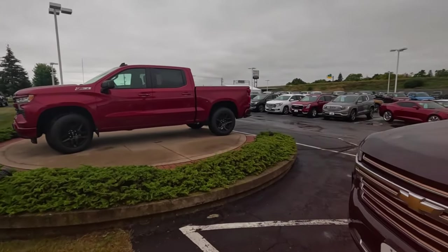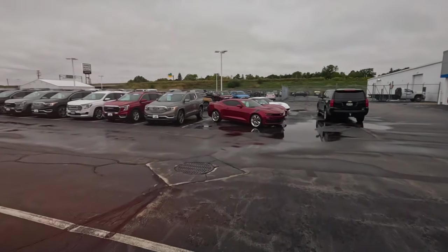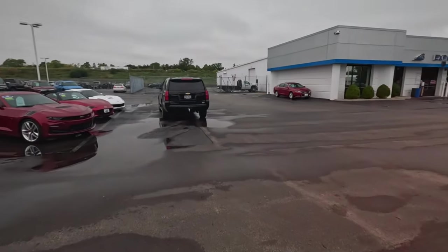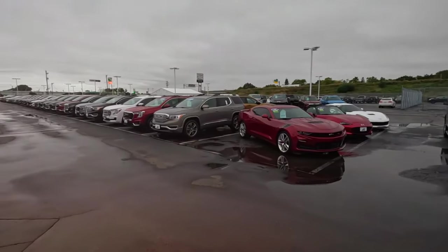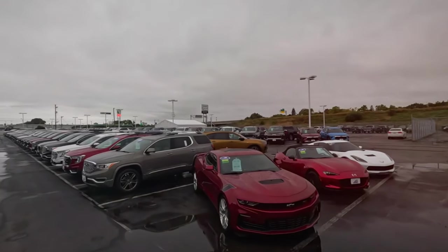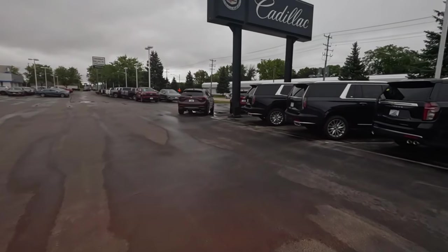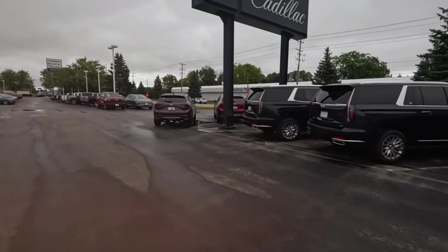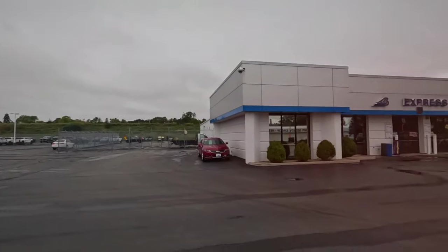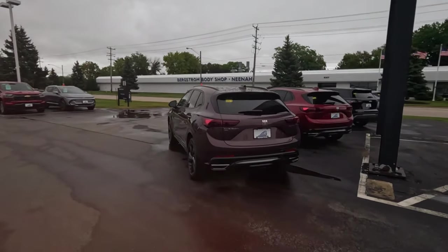I don't remember looking at Cadillac dealers years ago — they had quite a few on the lot. I was always amazed at how many Cadillacs they'd have on the lot. I don't see any more new Cadillacs. Here's the sign and literally there's two. This is Neenah, Wisconsin — there's Highway 41 — I mean we're in a populated, busy area and they have two.